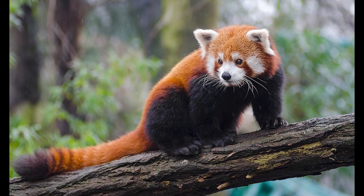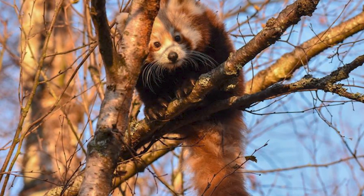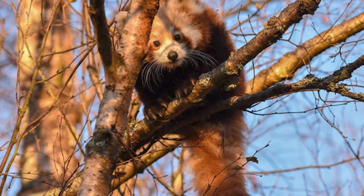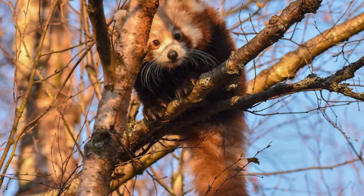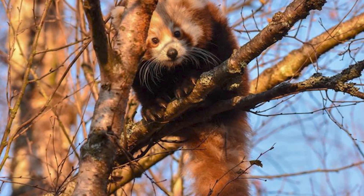Their burnt orange colored fur consists of a soft undercoat and long coarse hairs over top. Their distinctive color works as camouflage for them in the fur tree canopies where they commonly live. Fur tree branches are covered with clumps of reddish brown moss and white lichen, which makes the red panda easily blend in.